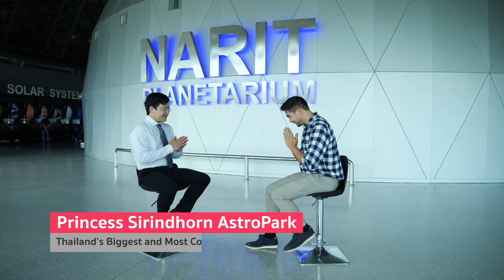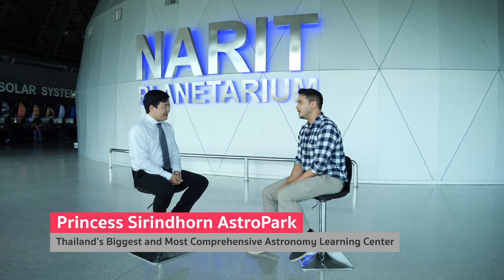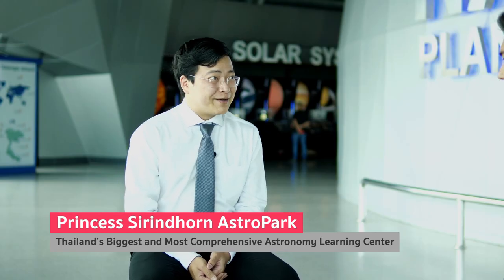Today we're joined by Dr. Wipu Rutopakan, Deputy Director of the National Astronomical Research Institute of Thailand, or NARIT. Thank you so much for having us today. Thanks for coming. I'm excited to learn about the science and about the facility you have here, and we have a lot to show you.